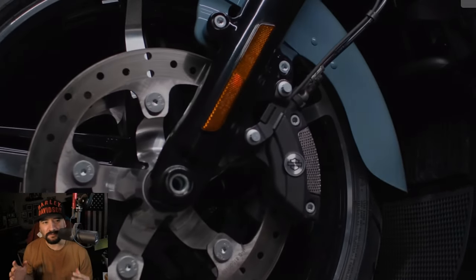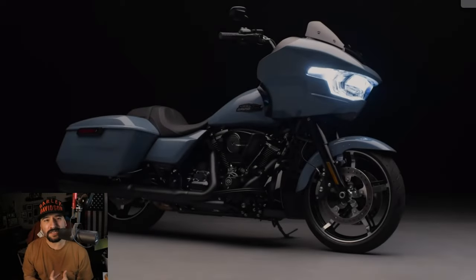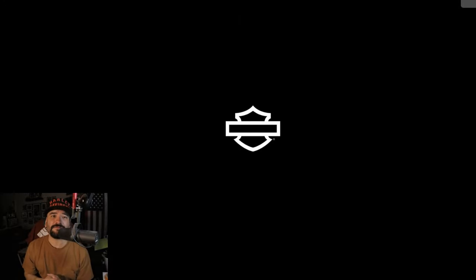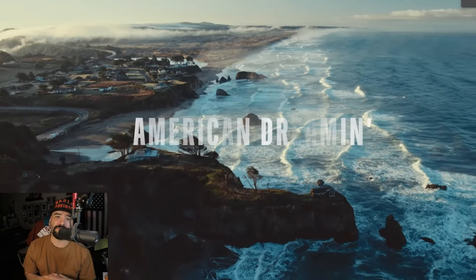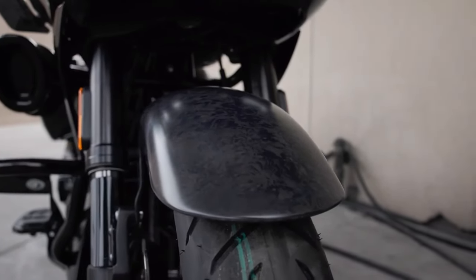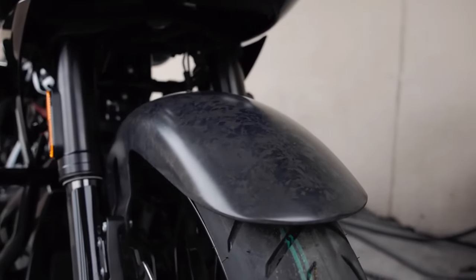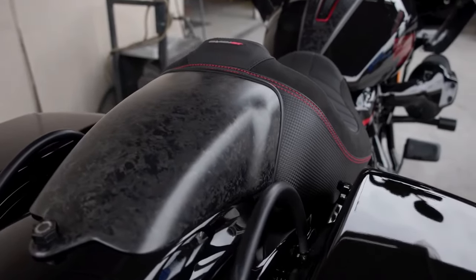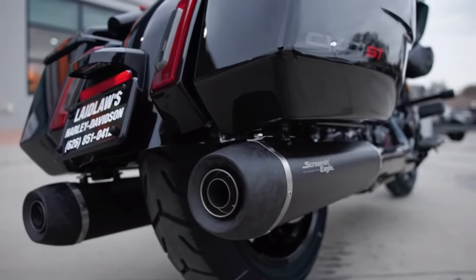Yes, these bikes are beautiful. They have some good technology that I am interested in. Harley did quite a bit of everything I've been asking for. I believe Harley hit it out of the park with these 2024s. But these bikes just don't really fit my riding style.